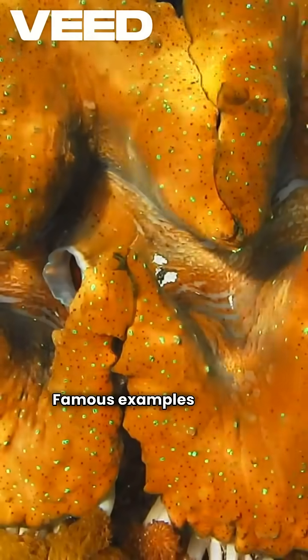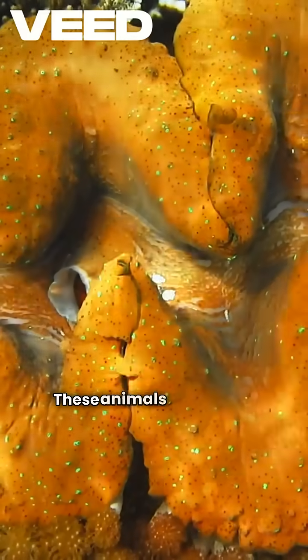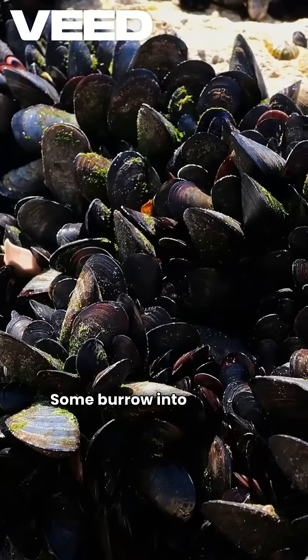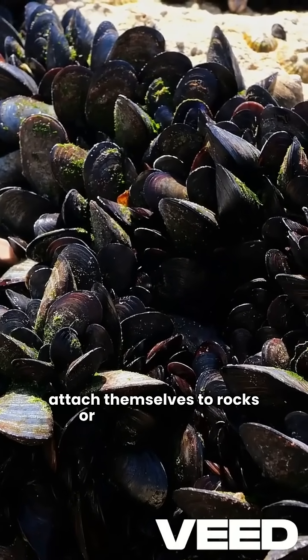Famous examples include clams, mussels, oysters, and scallops. These animals live in both freshwater and saltwater. Some burrow into the sand or mud, while others attach themselves to rocks or even each other.